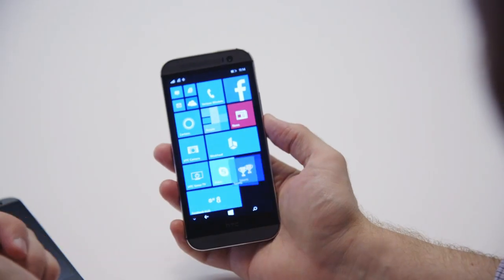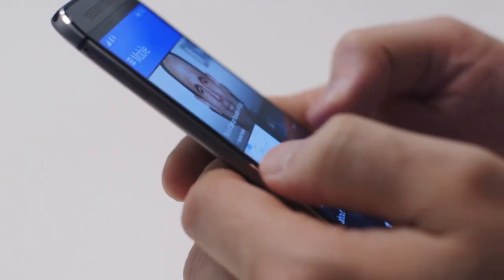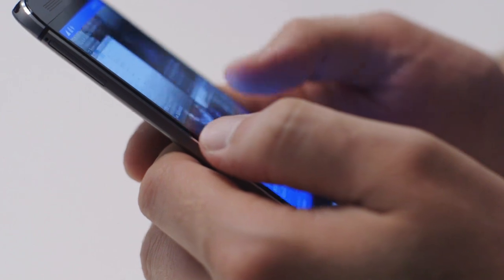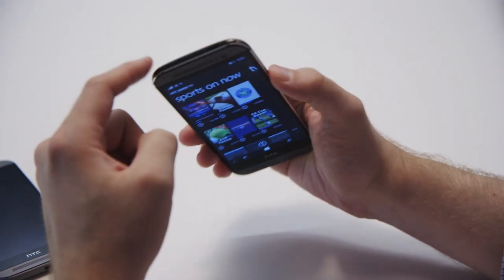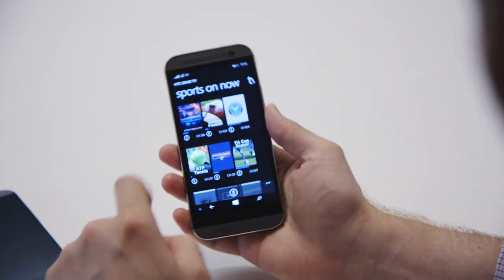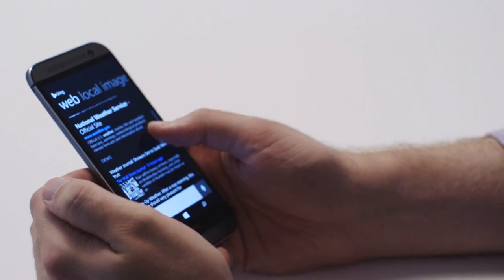HTC has also included its BlinkFeed service — it's now an app on the start screen but looks pretty much the same as it does on Android. And HTC has also built its Sense TV app for Windows, so it supports the IR port on the top of the M8, allowing you to program your TV and cable box and use the device as a remote.